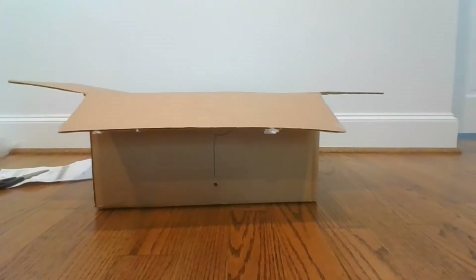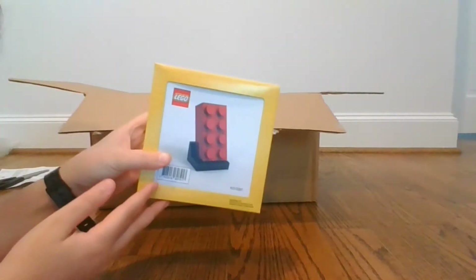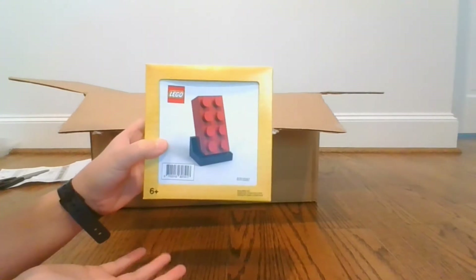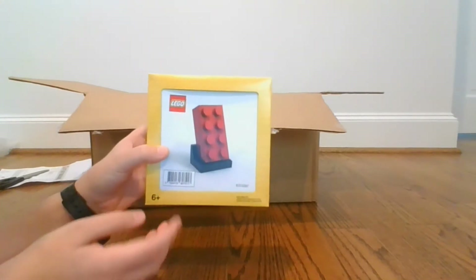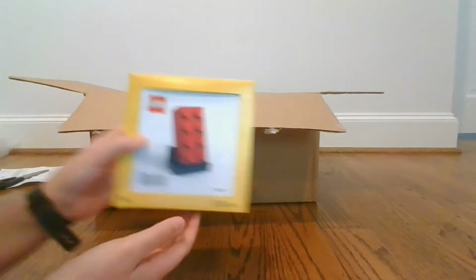Let's see what was in that box. First off, we have the Buildable 2x4 LEGO Red Brick, which I got as a VIP promotion. I signed up for VIP for free, and once you buy a certain amount of LEGO sets, you get all these cool free items.